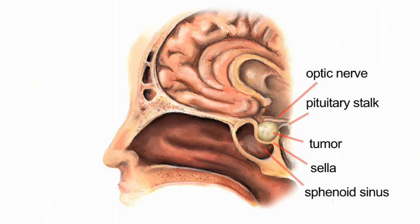The most common operation done for these procedures is called a transphenoidal adenomectomy. It's called that because the surgery is done through the nose.